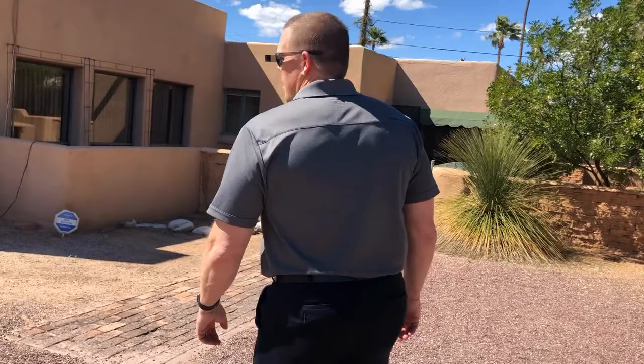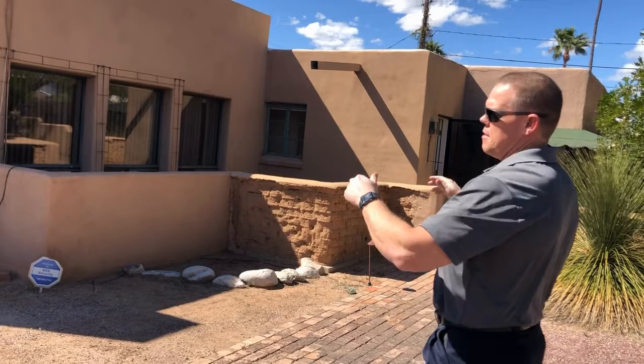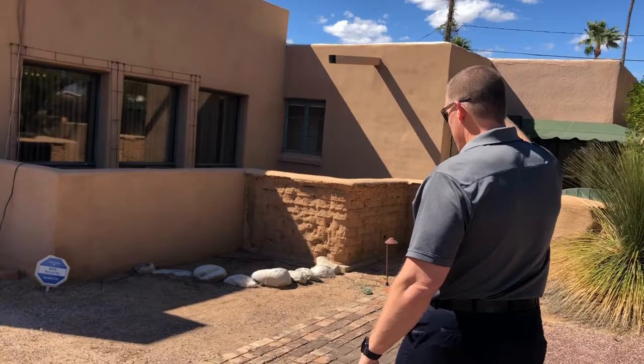Hello, Steve Dooley Realtor here. Today with an investor special property, we're at 2300 North Tucson Boulevard. This property actually has two units — this is the main house, and then there's a guest house in the back. The main house is two beds, two baths, and the other unit is one bed, one bath.